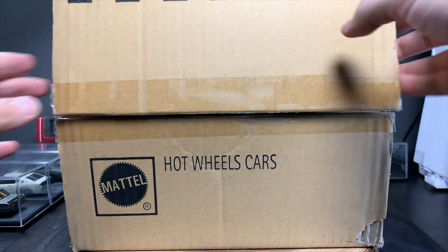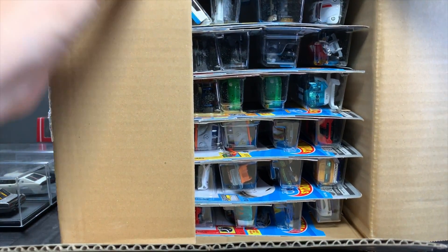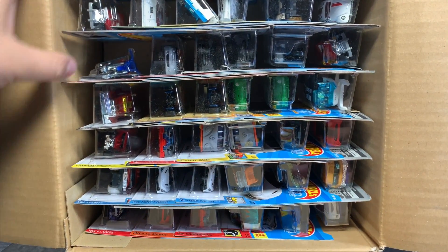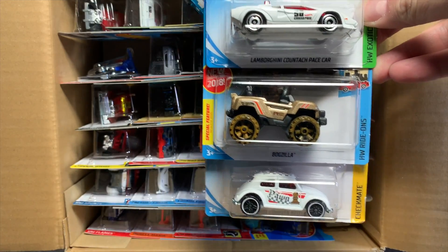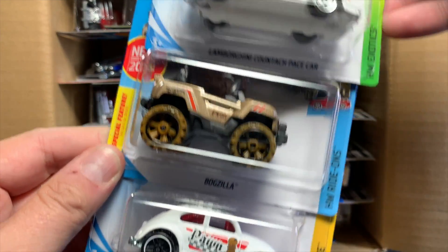Use it for education purposes. I'll try and go as fast as I can. And then we pretty much are done with the 2018 unboxings, because there might be some Car Culture we still have to do, but ultimately I think we are done. So let's walk through these very, very quickly. We start with the Lamborghini Countach Pace Car.